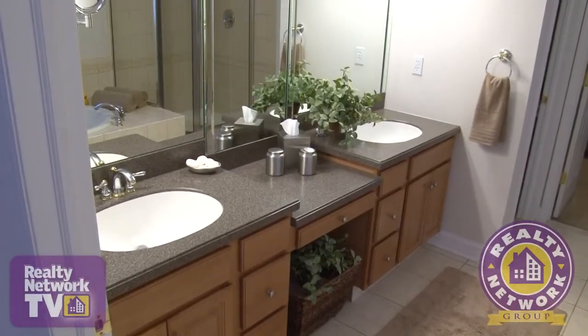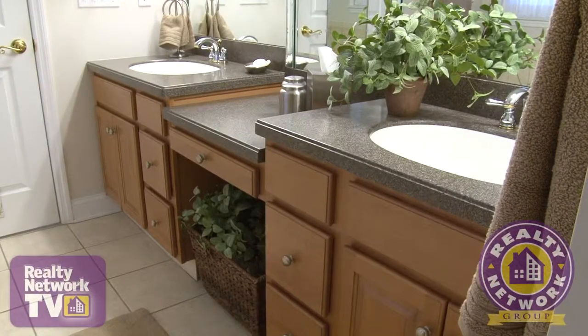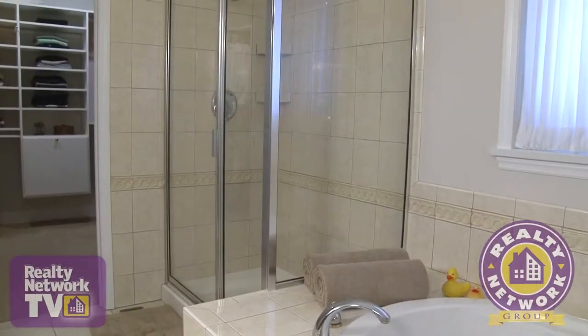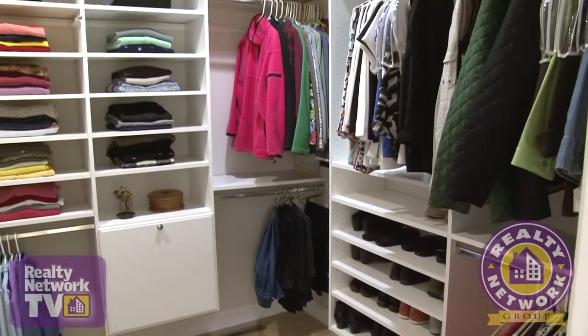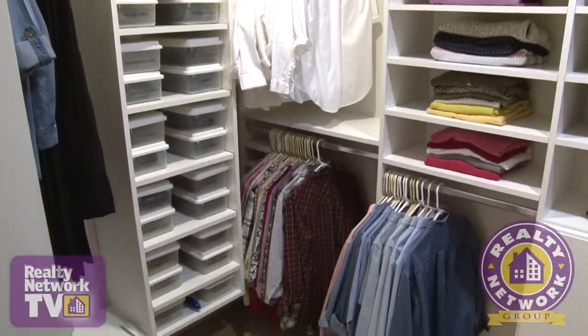The fully tiled master bath with its sleek design features Corian countertops, double sinks and a soothing jet tub, as well as a large standalone glass-enclosed shower. This master suite also includes an extra large walk-in closet with custom built-ins ready to hold your entire wardrobe.